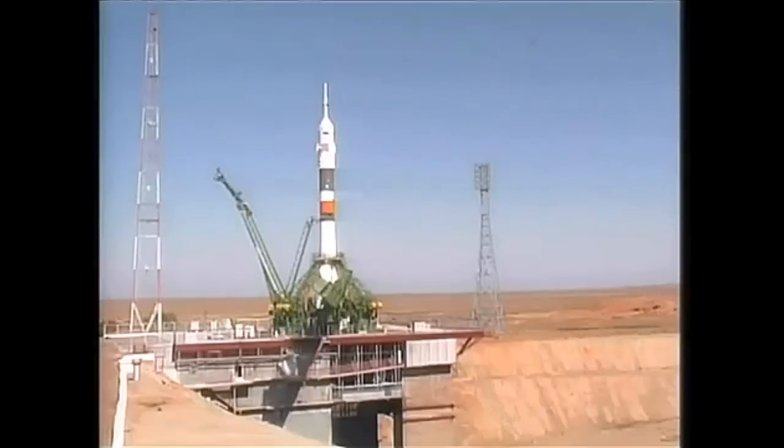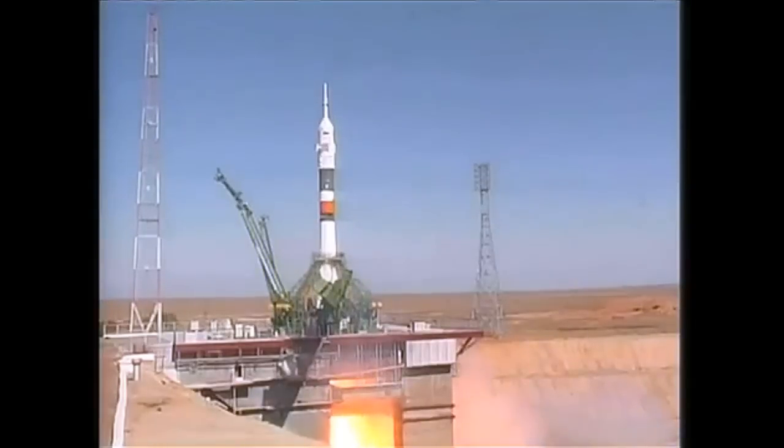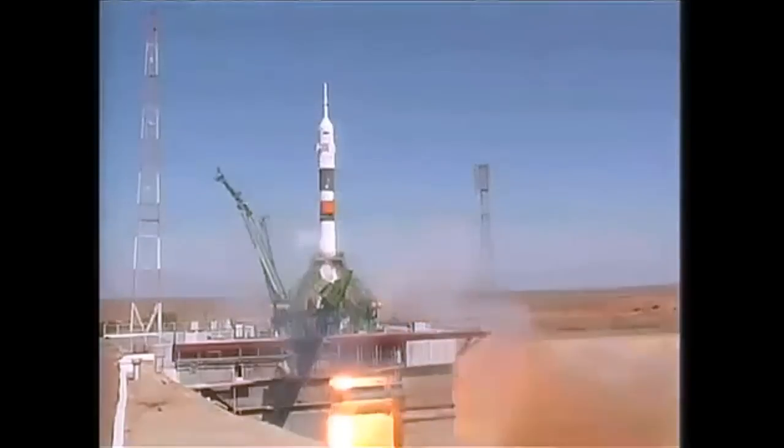The second umbilical will retract just moments from now — there it goes. We have a go for main engine start. Intermediate, main, and... we have main engine start. Liftoff. Engines at maximum thrust.